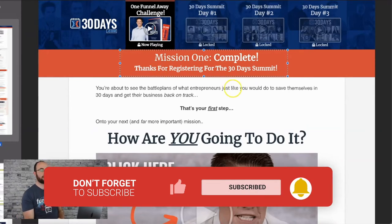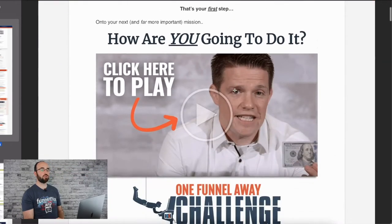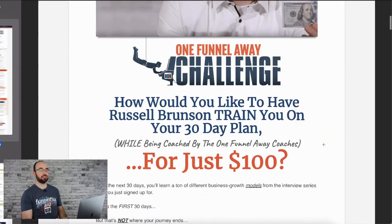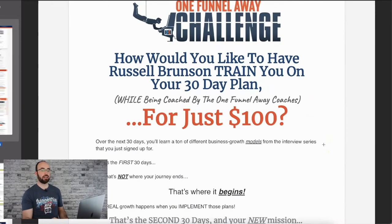'Mission one complete. Thank you for registering. How are you going to make this 30 days different? What is your path?' So he holds up a Benjamin Franklin dollar bill because he introduces the One Funnel Away Challenge — and you can get in for just $100. There are a lot of bonuses that come in here. This is a very well-built funnel.